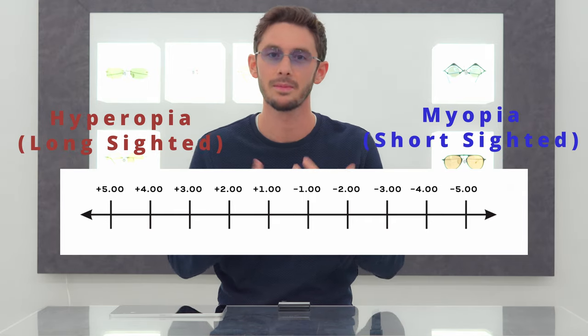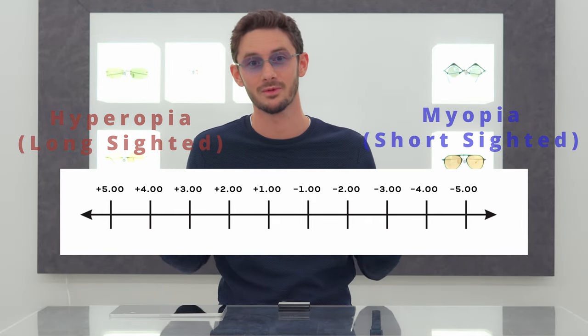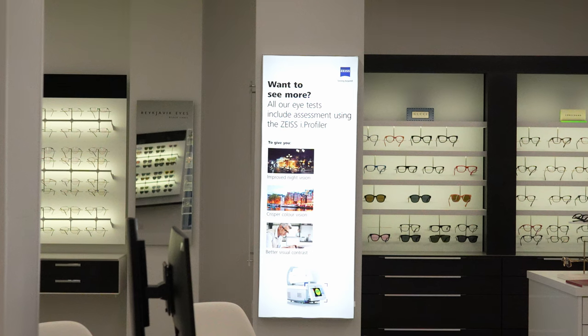A very simple way to think about this — the way that I memorize it — is that short-sighted means you can see at short distances, and long-sighted means you can see at long distances. But the reverse is also true: a short-sighted person will struggle with things that are far away, and a long-sighted person will struggle with objects that are closer to them.